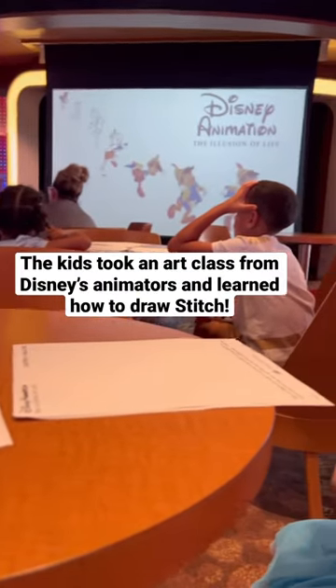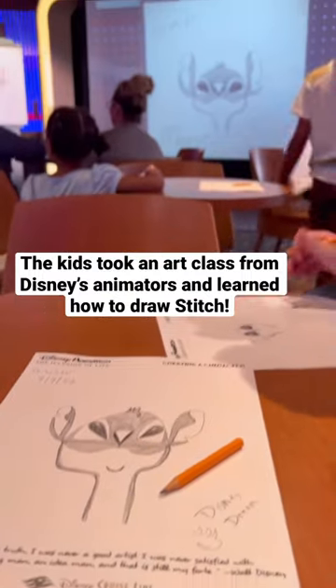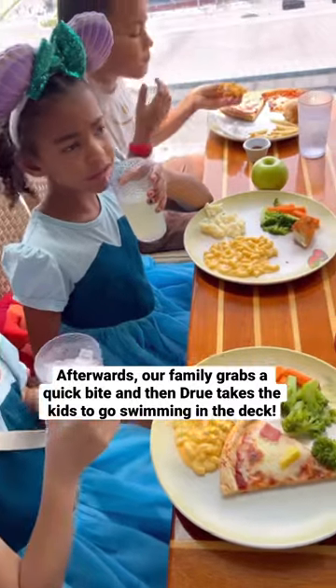To keep the fun going, we take a step-by-step art class with the kiddos where we're going to learn how to draw Stitch. Because the kids have their vacation stomachs, we're going to grab something to eat at the Cabanas.